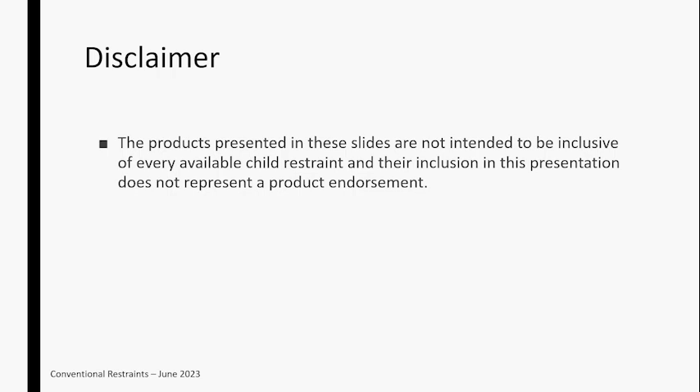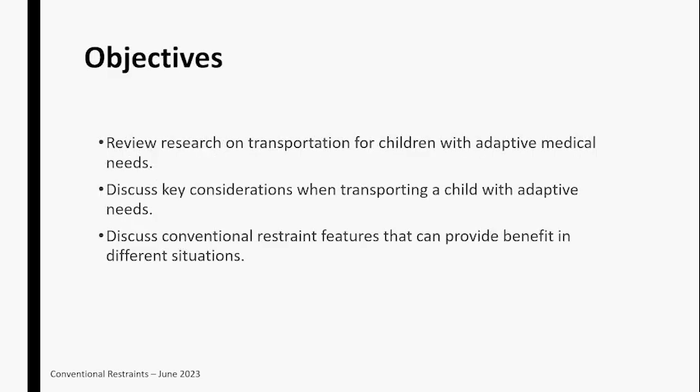Specifically for my part in this discussion, we're going to talk about transportation for children with disabilities, key considerations when transporting kids, and really the focus is on conventional car seats. We're going to talk through features of different types of conventional restraints and how those can work in different situations.